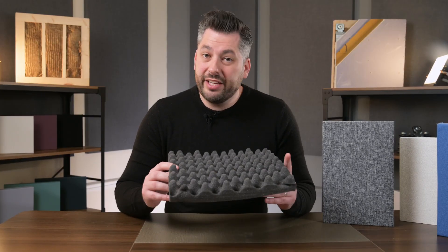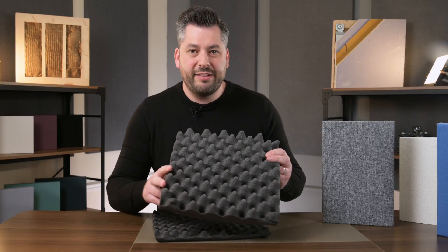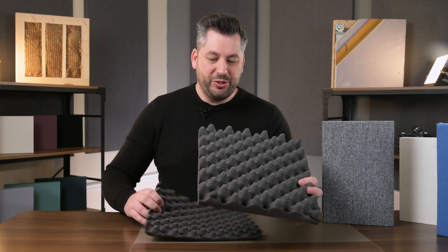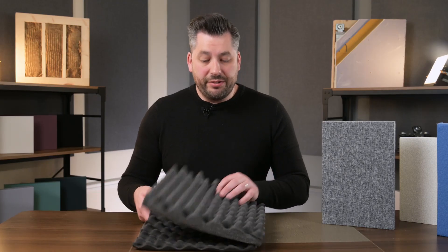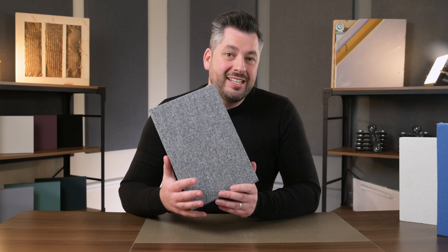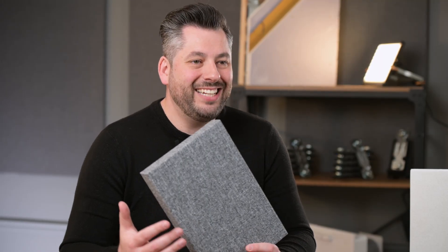We bought these cheap tiles online just to show the quality for this video. This came in a pack of six or seven panels, and even within that same pack, bought from the same place, there is such a variety in quality. In comparison, a key benefit of the ProSound panels is that they look very smart and, being bespoke, they can be made to any size and colour. They can even have images and logos printed on them, and could be designed to suit any room and add to the overall interior design of the space.